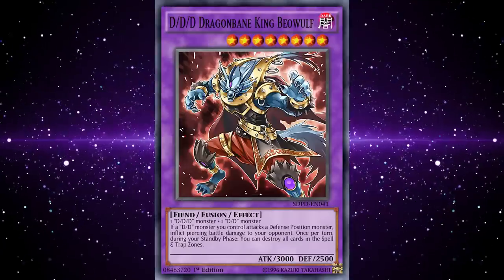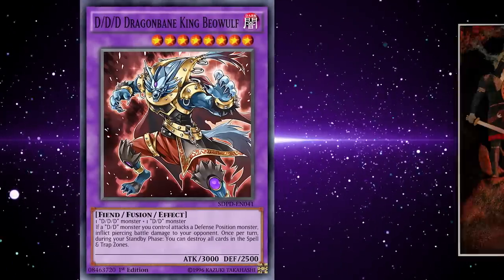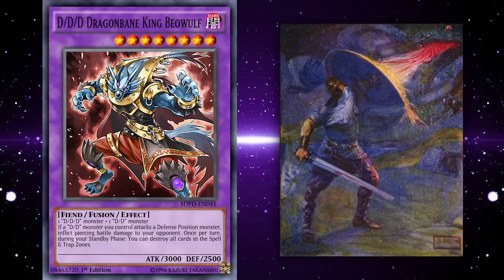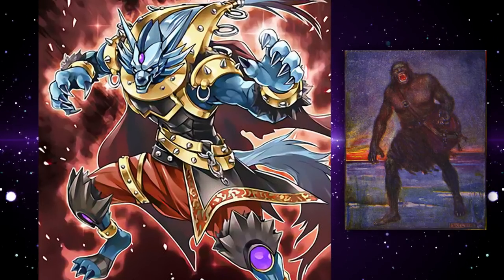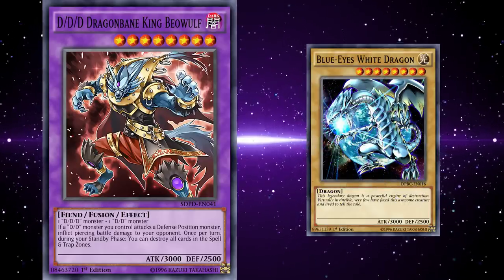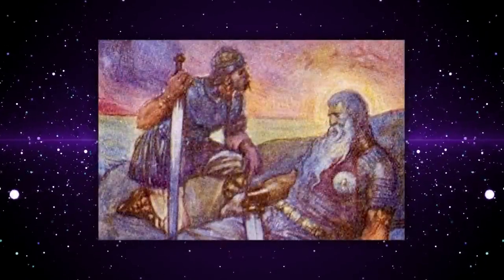On to another dramatic legend, DDD Dragonbane King Beowulf is based on the Old English mythological hero Beowulf, who, much like Siegfried, was known for daring feats and most importantly slaying dragons. They really dug into the name for artistic inspiration, depicting him as a literal wolfman — which would make him a better reference to the monster Grendel than Beowulf himself. Beowulf's 3000 ATK makes it adept at clashing with the many Yu-Gi-Oh dragons at that stat line, and the fact that this destroys both pays homage to Beowulf dying after defeating the dragon.